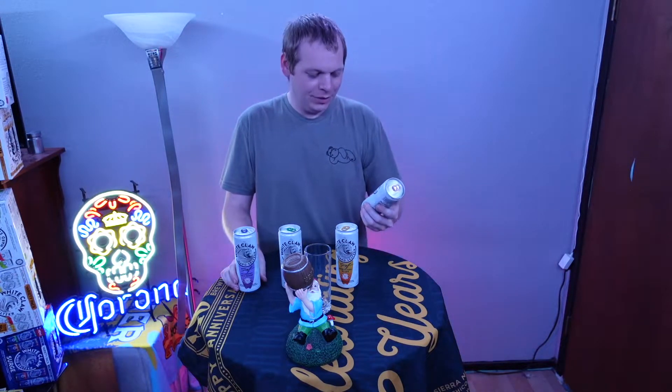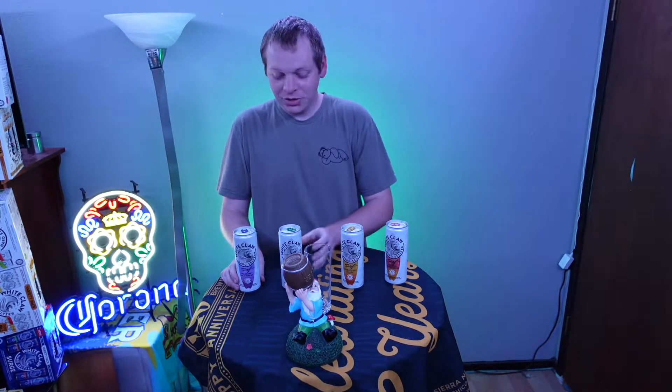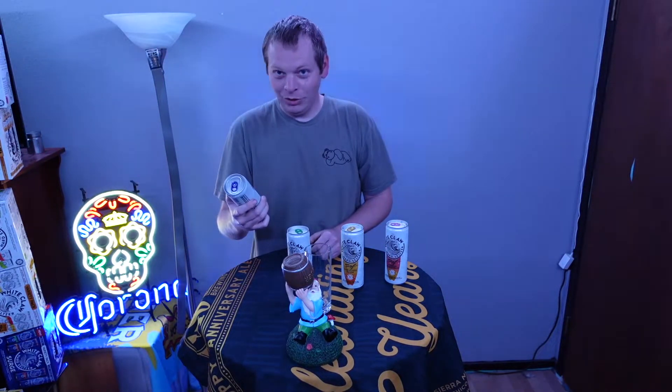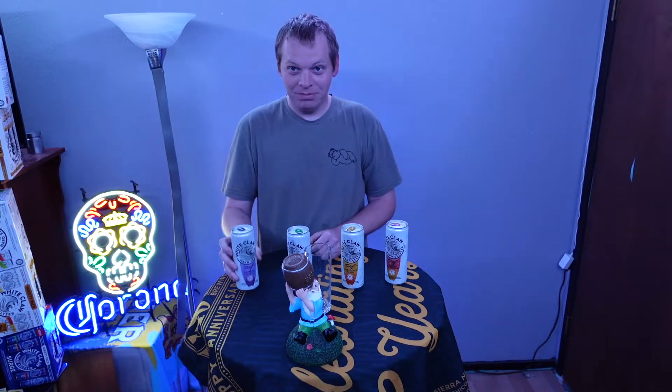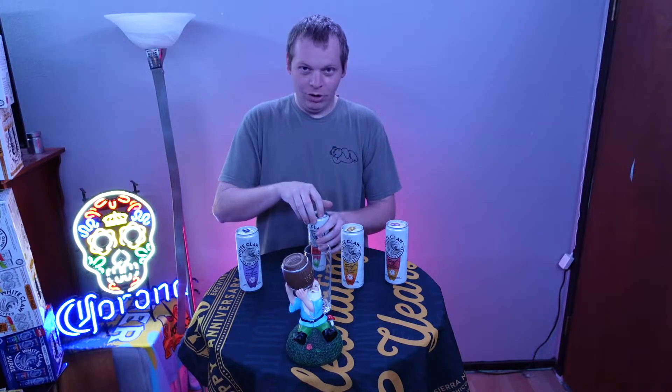So, today's flavors are gonna be Tropical Pomelo Smash, Citrus Yuzu Smash, Watermelon Lime Smash, and Wildberry Smash. All right, let's get started with Watermelon Lime.